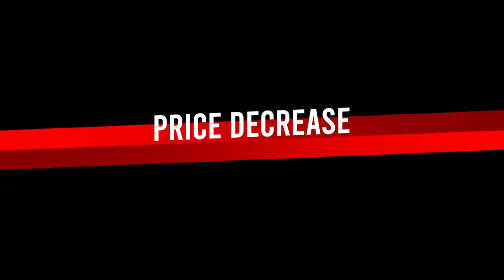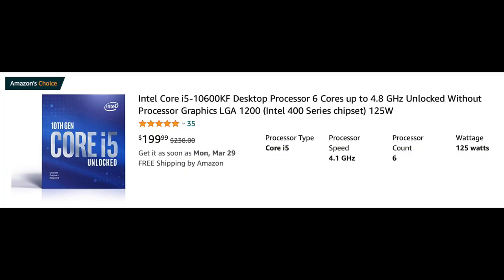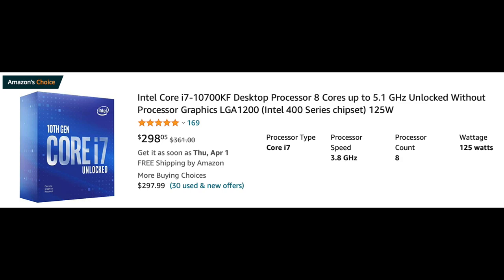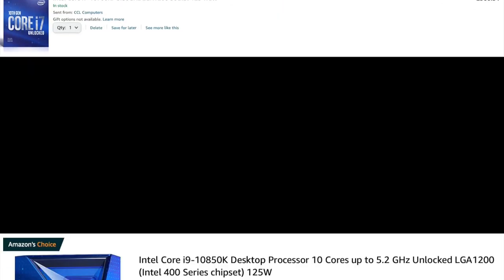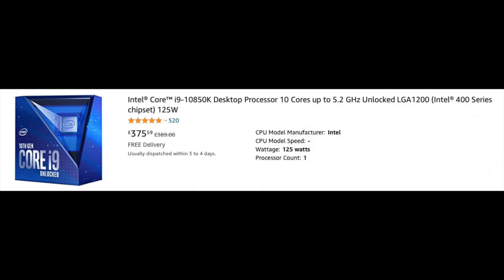Price is the first reason. Currently 10th Gen CPUs offer a better value than ever because prices have dropped significantly. Just have a look at this: a 6-core 10600KF for $200, €196, or £186. An 8-core 10700KF is under $300, €300, or £300. And even a 10-core 10850K looks pretty good under $400, €396, or just £375.